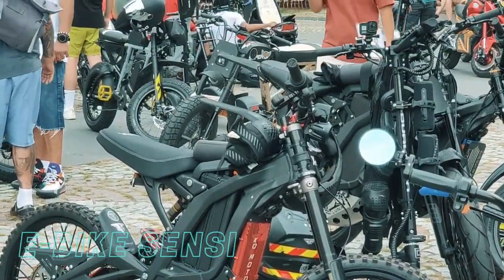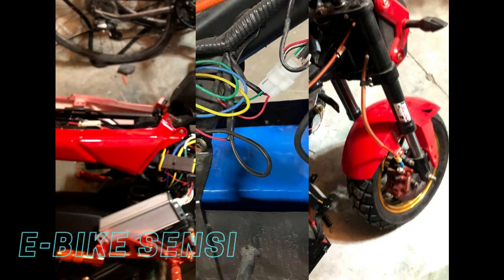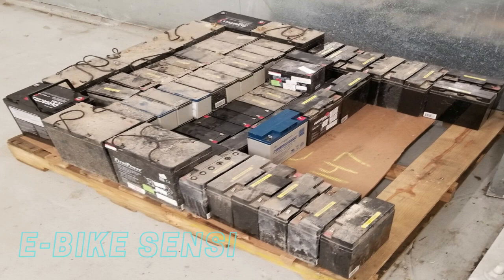Another key benefit of lithium batteries is their lifespan. While lead-acid batteries typically need to be replaced every year or two, lithium batteries can last for several years with proper care. This means less maintenance and fewer replacement costs in the long run.